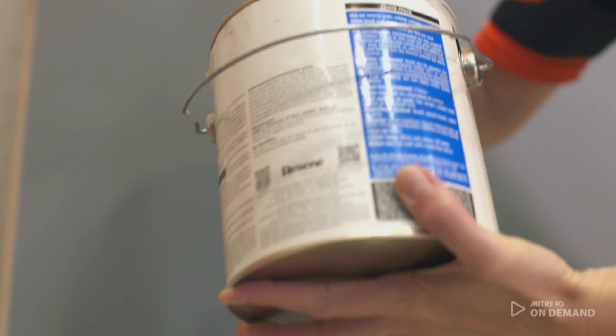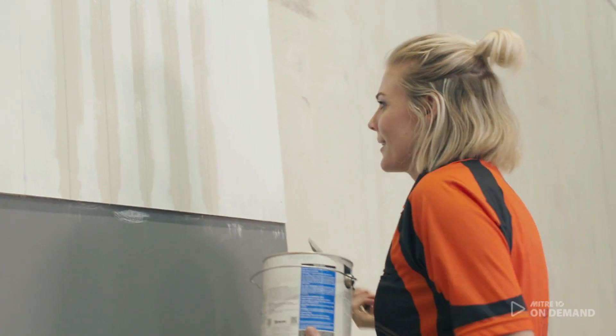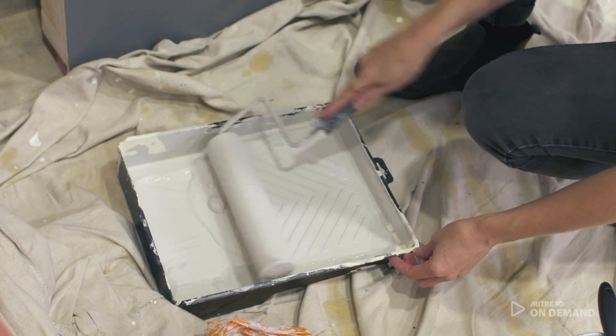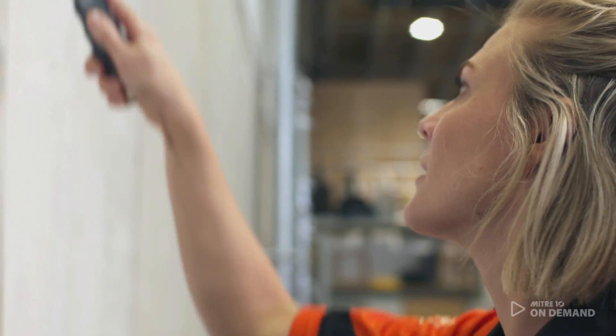For the wall, to bring in that character, I used a fiber cement board. It comes in large sheets, it's really easy to install and extremely cost-effective. We have applied Rosene Karen Walker half foggy gray on that. I just love the palette.